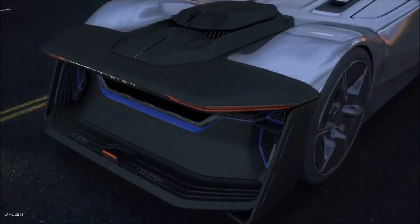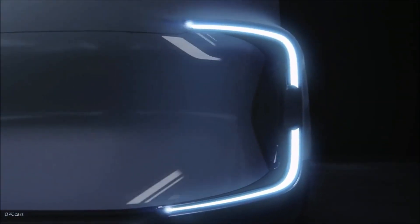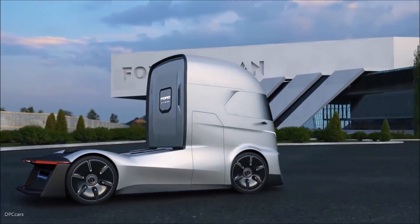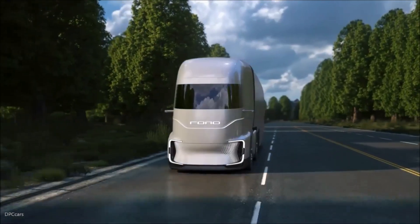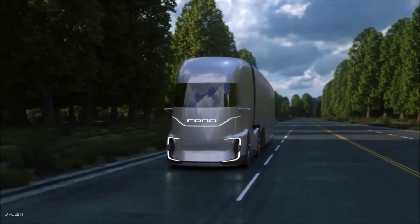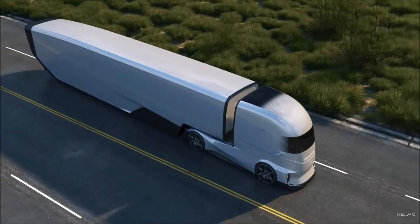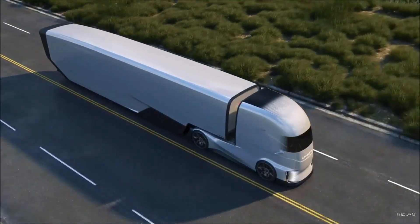Equipped with cutting-edge sensors and artificial intelligence, this truck is capable of navigating roads with minimal human intervention. Its modular design allows for various configurations, making it suitable for a wide range of commercial applications. The F-Vision concept represents Ford's forward-thinking approach to the future of the trucking industry, combining high performance, safety, and environmental responsibility.